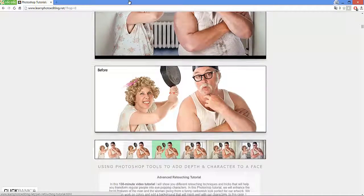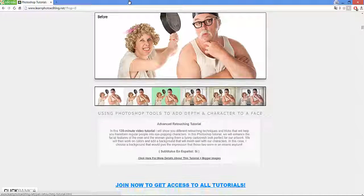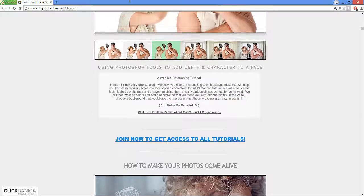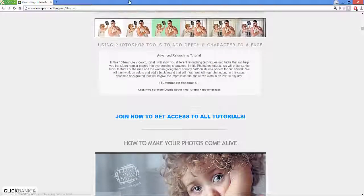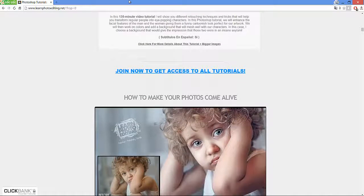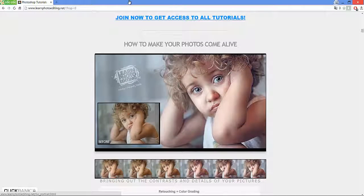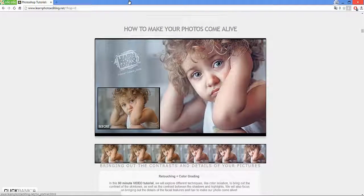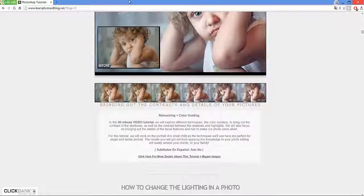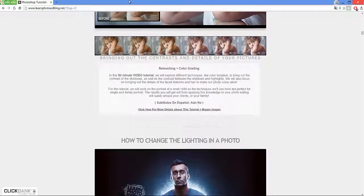Unlike tons of similar products out there, it is not necessary for you to be a skilled digital painter in order to get stunning photos. The system includes video tutorials that help you bring out colors as well as details in your photos and even turn your photos into a reality show poster advertisement. My Learn Photo Editing review will offer some insights into how this program works.